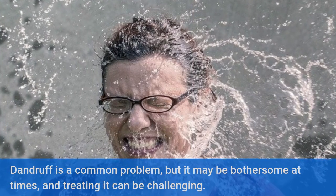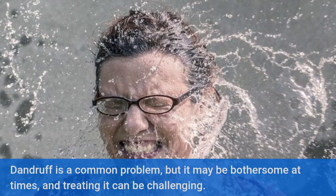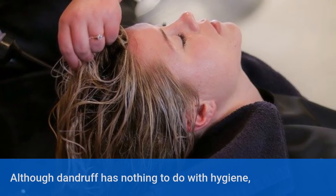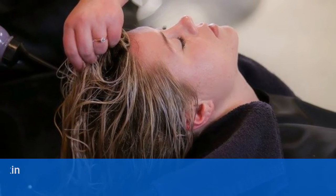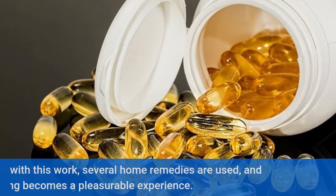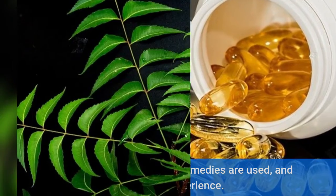Dandruff is a common problem, but it may be bothersome at times and treating it can be challenging. Although dandruff has nothing to do with hygiene, frequent hair washing and brushing can help eliminate dead skin from the scalp. Along with this, several home remedies are used.